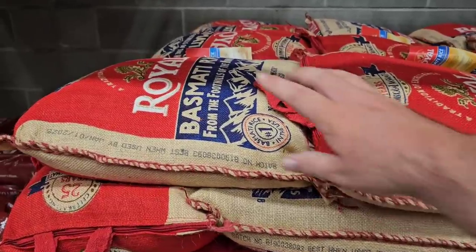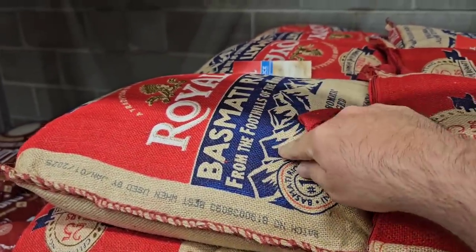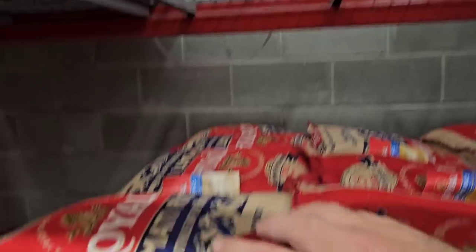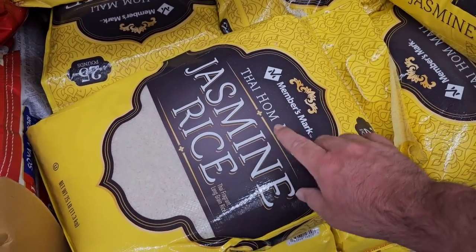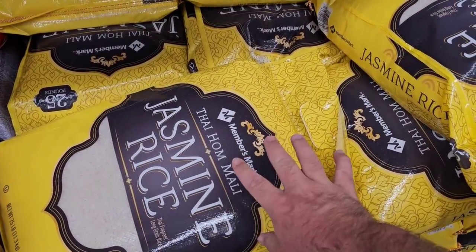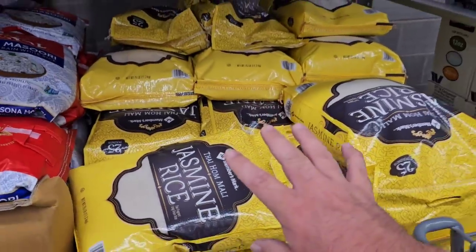They have the 20-pound bags of basmati rice on sale for what the regular price was a few months ago — $19.98. The price has since gone up to $20.78, but get them for a dollar off. They're also getting in more and more of the Members Mark jasmine rice — $17.98 for 25 pounds. A few months ago these were gone for six or seven months, and now they've started coming back in. This is actually the most I've seen here in a long time.